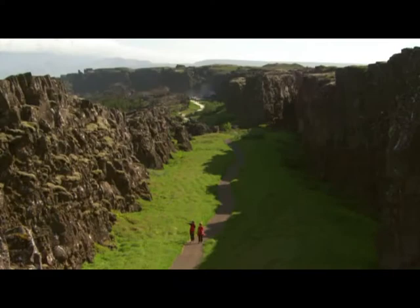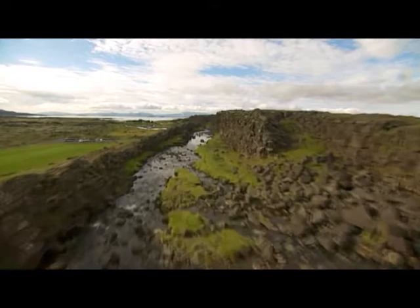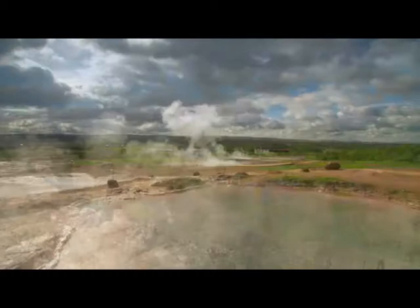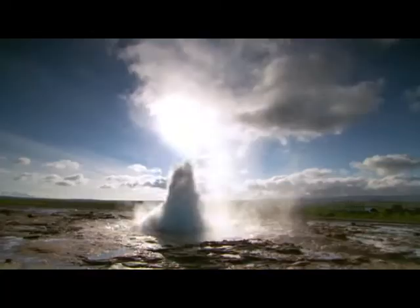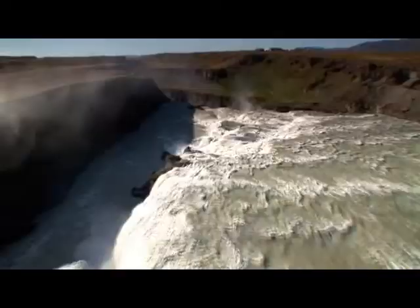Thingvellir also shows in the most dramatic way how the continents of America and Eurasia are pulling apart from each other atop the North Atlantic Ridge. The Geysir high-temperature area, with its world-famous erupting hot springs, is a must for any visitor, as indeed is the magnificent nearby Gullfoss waterfall.